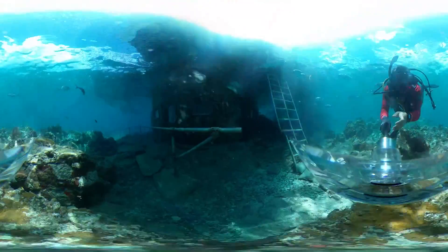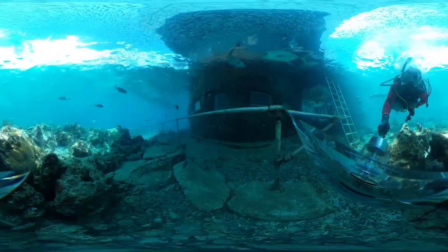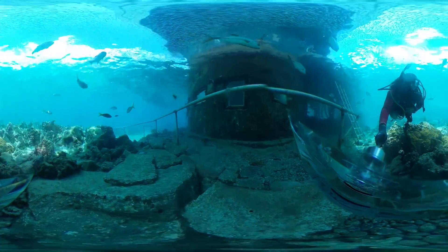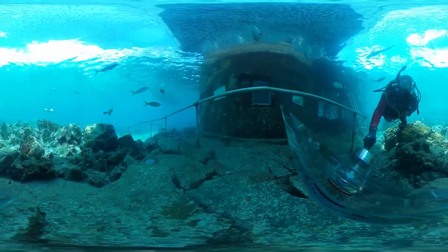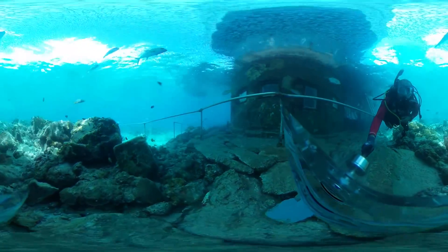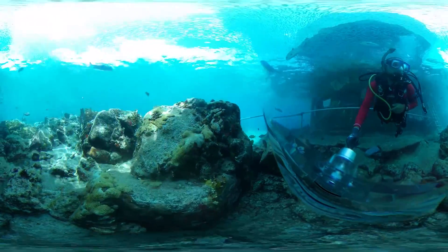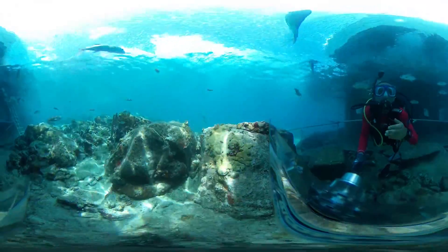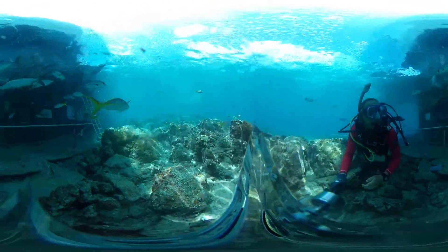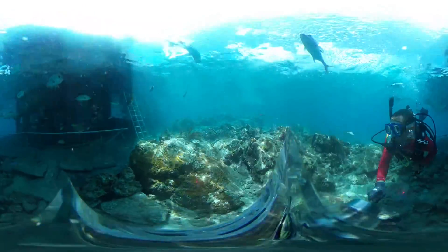Corals promote biodiversity, which is the variety of life found on Earth. They may not look like much, and may often get mistaken as colorful rocks, but these complex marine invertebrates help to support life underwater as well as on land. Protection and conservation of our marine and terrestrial resources is crucial amidst a changing climate. So the next time you go for a swim or dive, check out a nearby reef to see just how magnificent these marine invertebrates truly are.